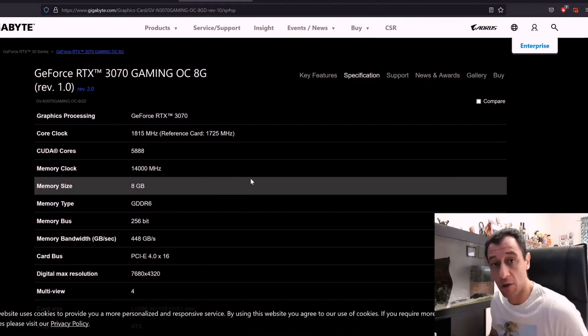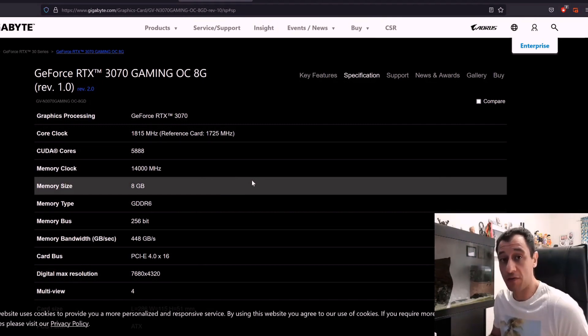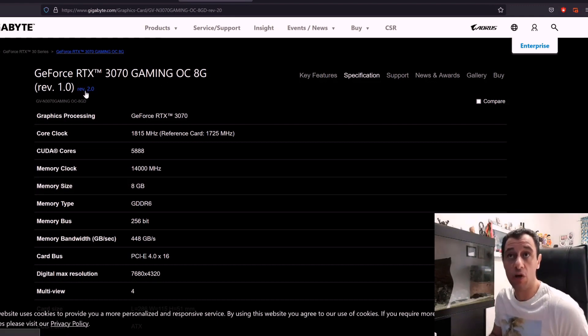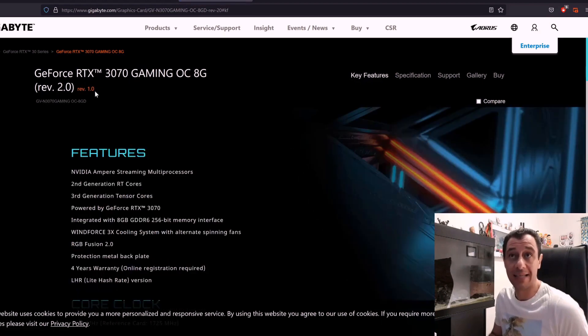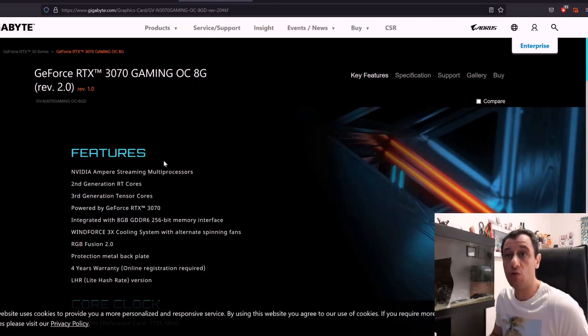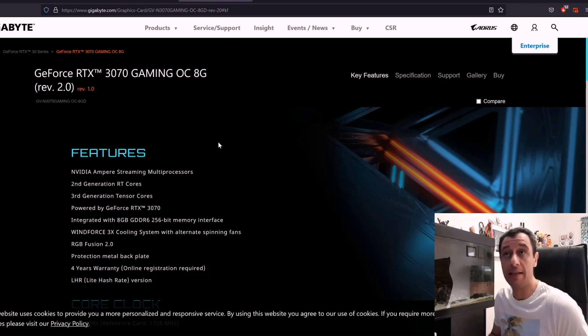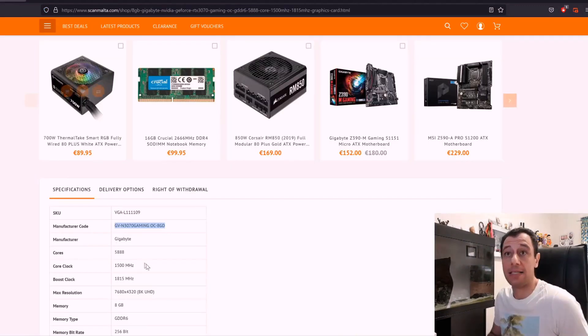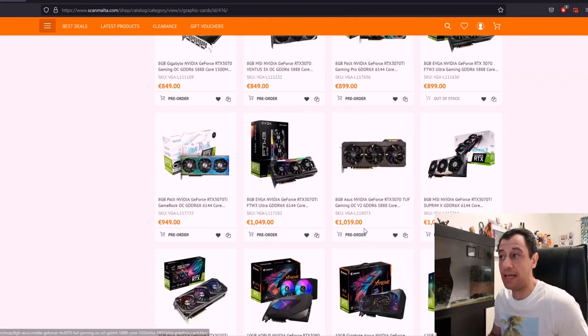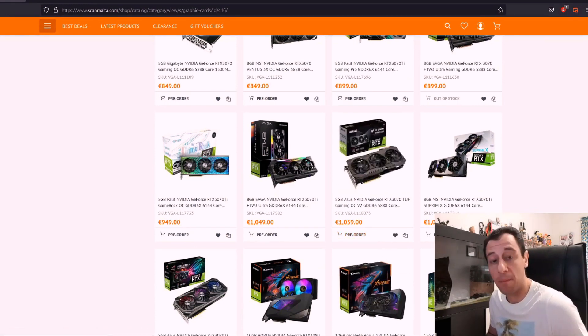The best approach is to actually ask the shop if they know if it's hashrate limited, and check the box physically to see if LHR is written on it. For revision 2 — which has the same code as revision 1 — I would expect that it would be hashrate limited. Not long ago I went to buy a 3060 Ti; nothing was specified online, but when I went into the shop and checked the box, it had LHR written on it, so I didn't purchase the card because I wanted it specifically for mining Ethereum.